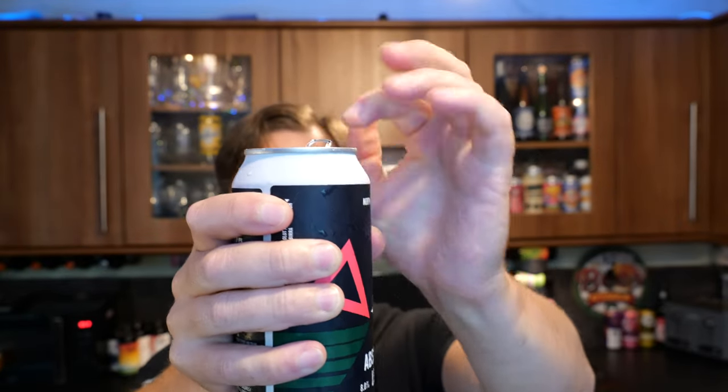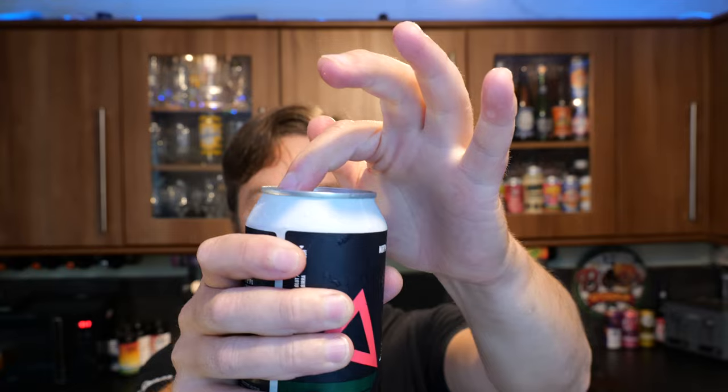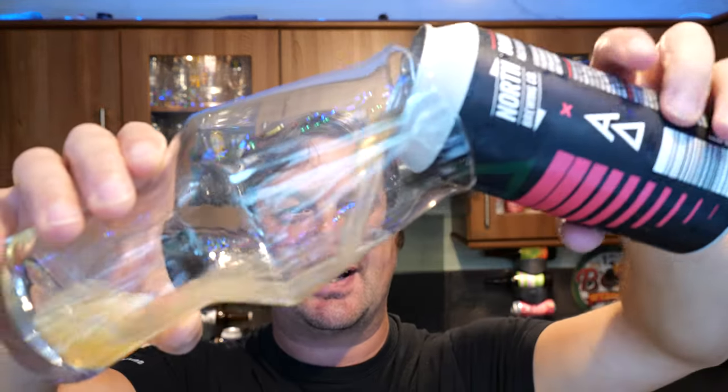It's a 440ml can. Fresh off the press - this beer has just been launched into Tesco.